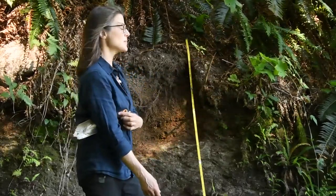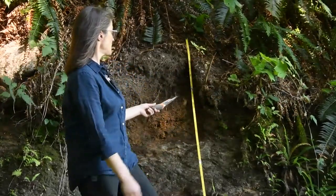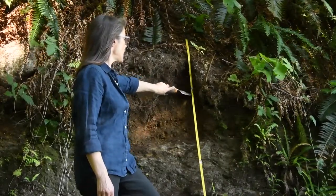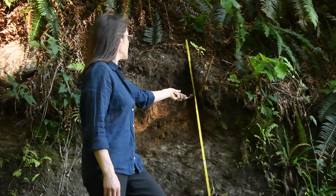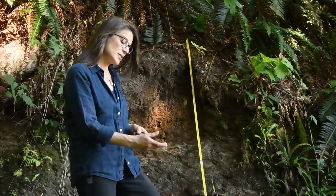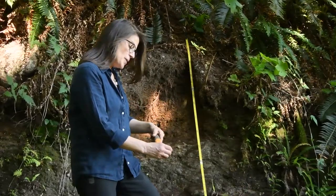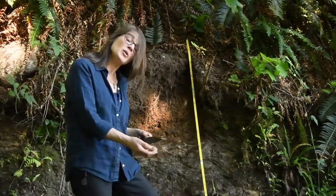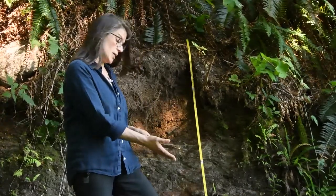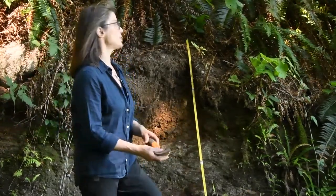That's a medium granular or crumb texture. Moving down, we start to see a much lighter layer at the bottom of the A. It's a little bit grayish — the color of some of the bare mineral grains, the quartz sands — which is a sign of leaching and eluviation.